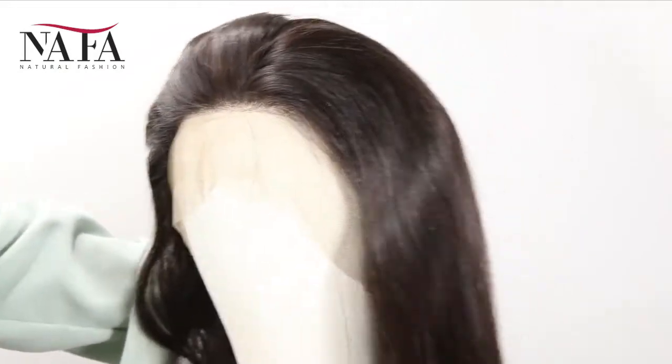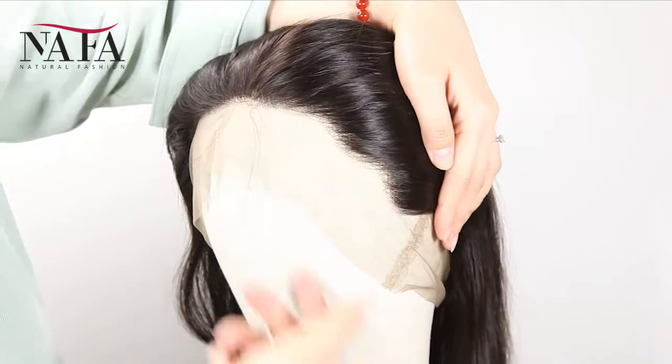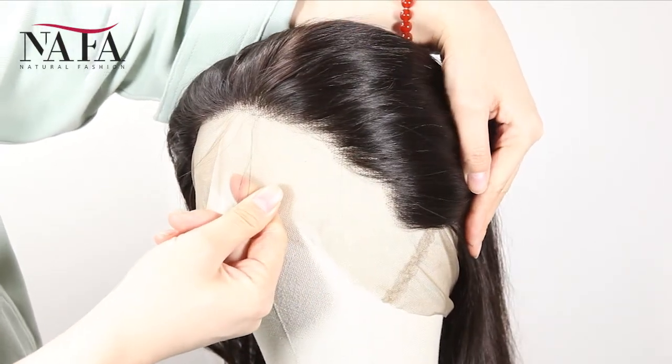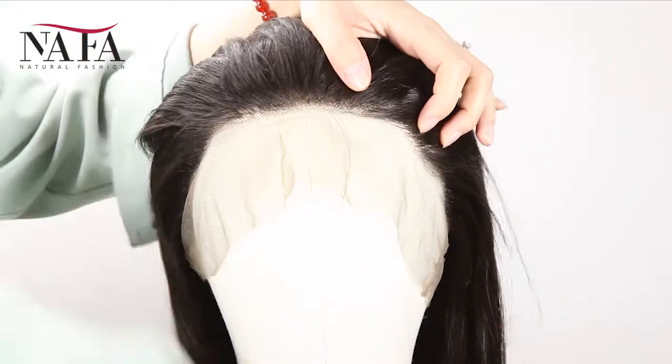And the texture is straight. More latest hair trend styles are on the website HTTPSNafalwigs.com — welcome your visiting. Mostly our lace color is light brown for dark hair and transparent for light hair.